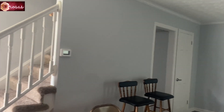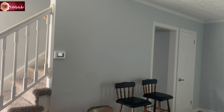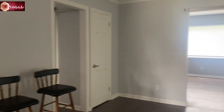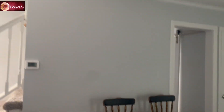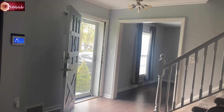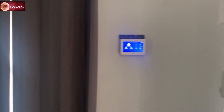We brought some chairs from our apartment because it's hard to sit in here, since me and mom are measuring the space for our furniture. So we brought some chairs so we can sit. That's the main entrance door and this is the security system — it was just installed today.